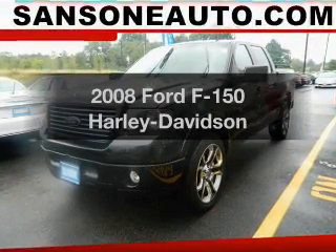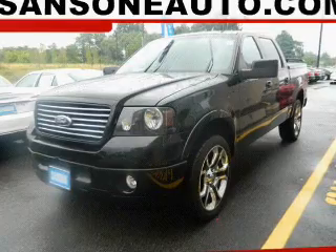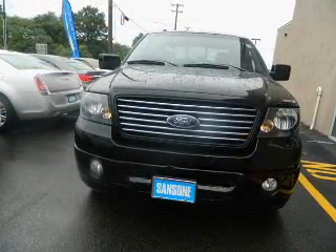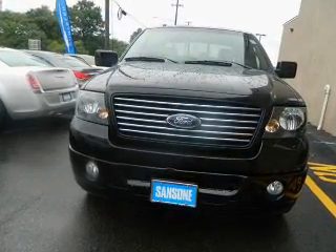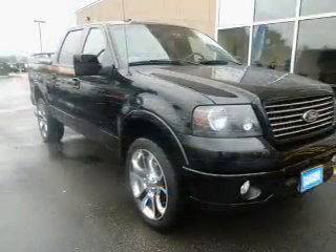Imagine yourself in this 2008 Ford F-150 — this is the set of wheels you've been looking for. The powertrain includes four-wheel drive with a powerful eight-cylinder engine connected to a smooth-shifting automatic transmission.